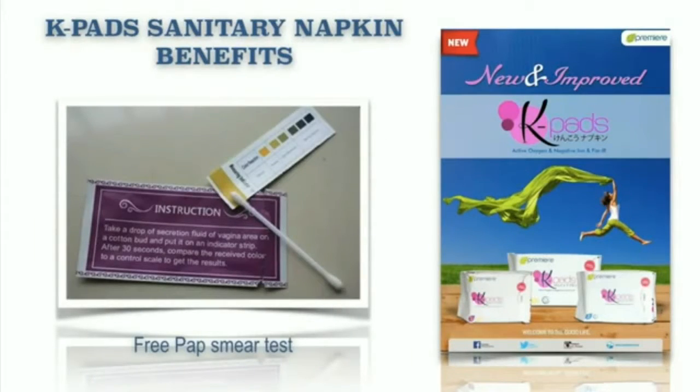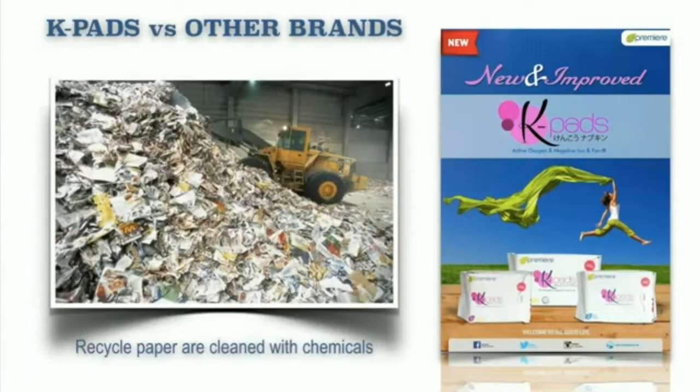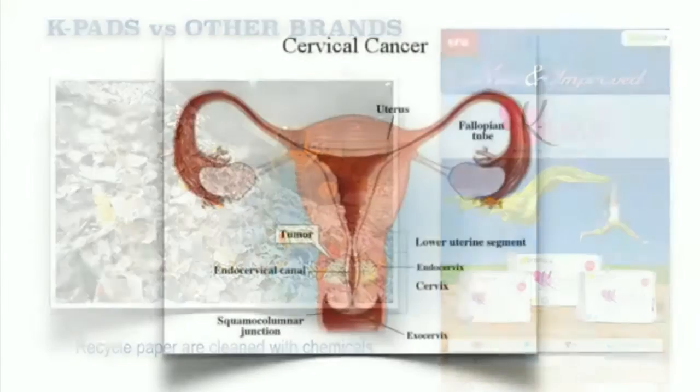Now what is the difference between K-Pads and the other leading brands? One thing that you have to understand: the majority of leading brands use recycled paper, and they are being cleaned with other chemicals, which leads to cervical cancer. The good thing with our K-Pads is that we don't use recycled paper.